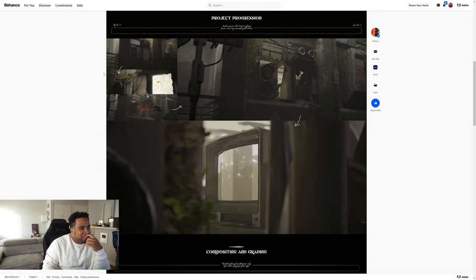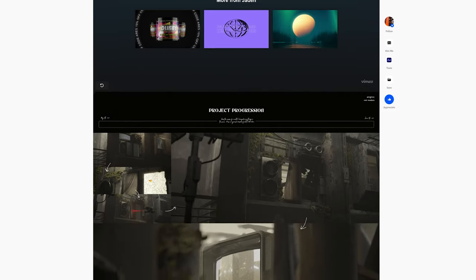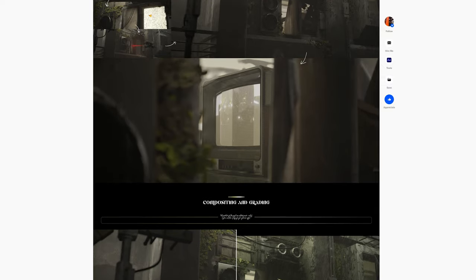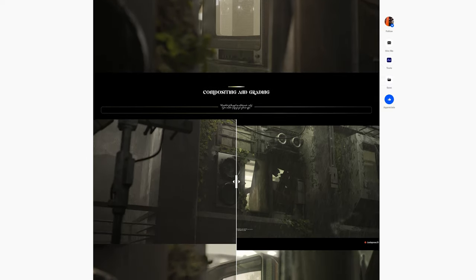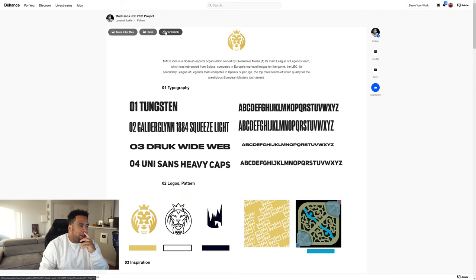How old are you by the way? I am 16. Alright guys, so up next we have a Mad Lions LEC 2021 project, and I'm guessing this is gonna be like a cool League of Legends theme — a rebrand for the team.